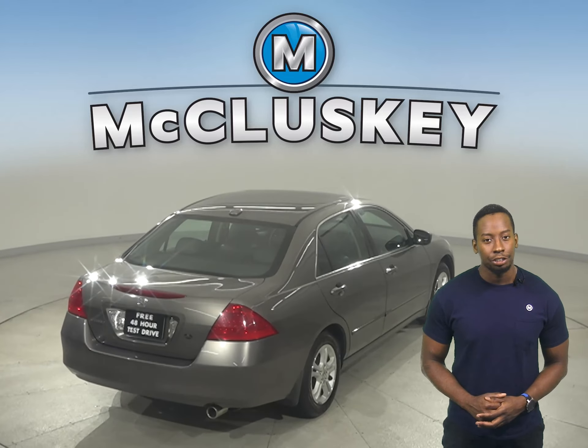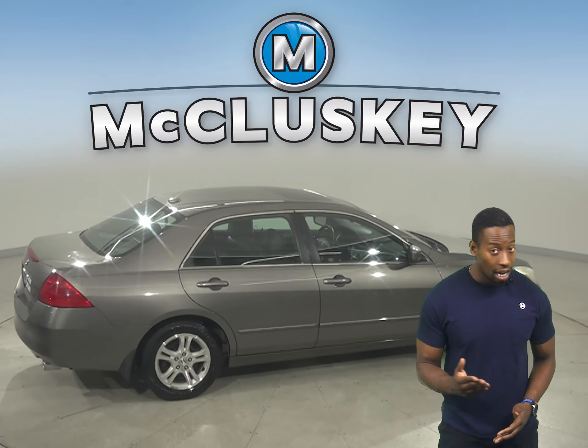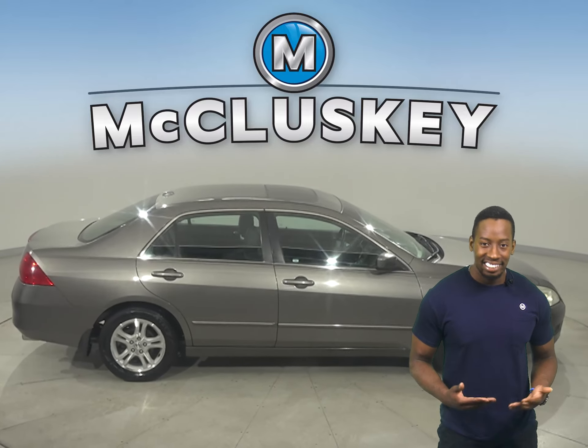There is traction control, braking assistance, and other great features that make this Honda Accord a great daily driver.